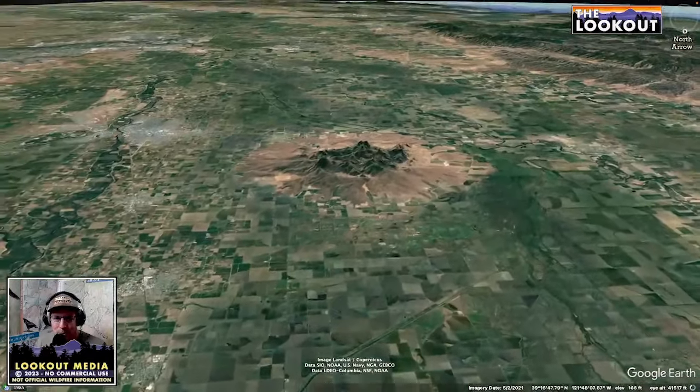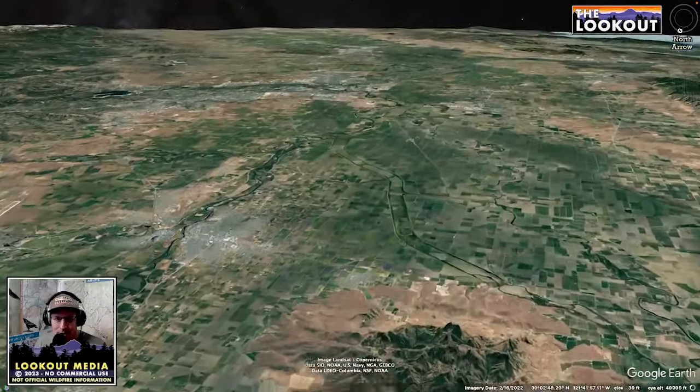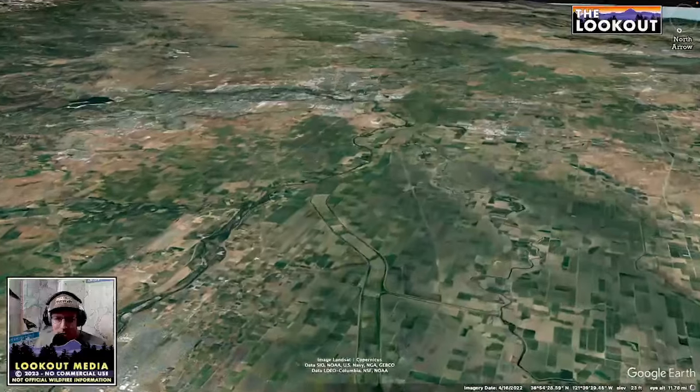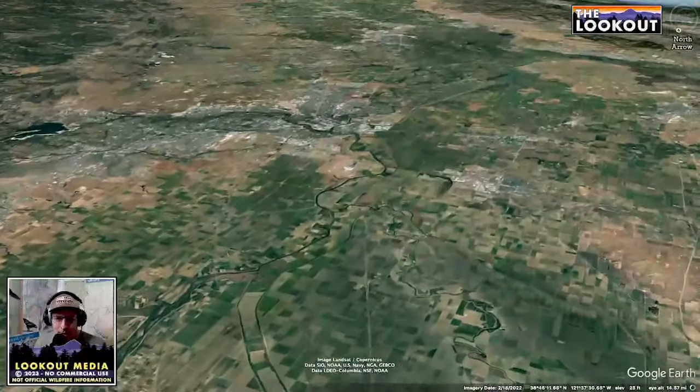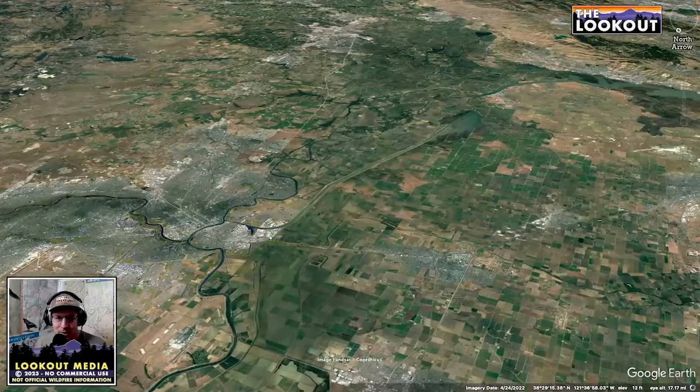And eventually Butte Creek actually becomes part of the Sutter Bypass down here, which is a flood control project that diverts water from flooding down by Sacramento — out past the Sacramento Airport, right through Sacramento, basically right through downtown, and out into the Delta.